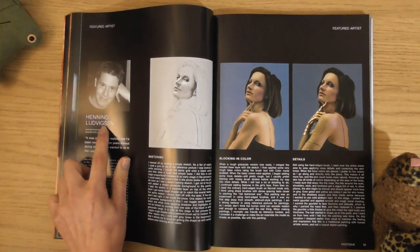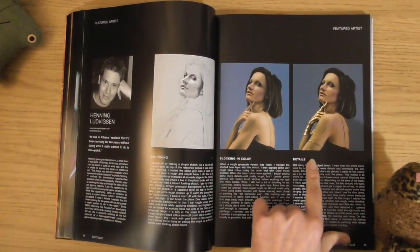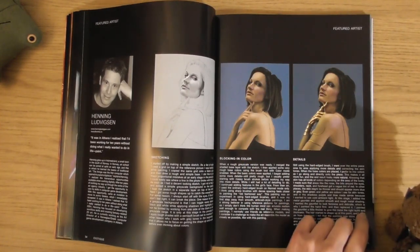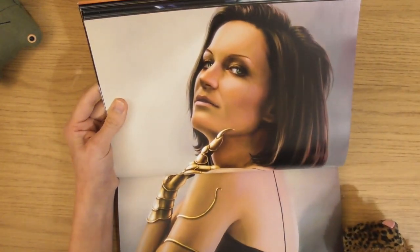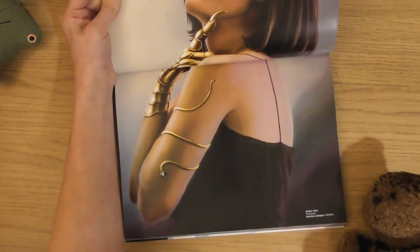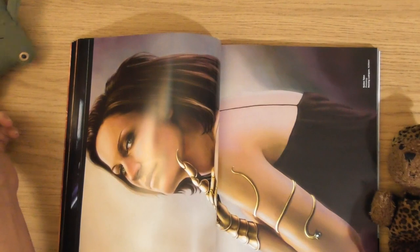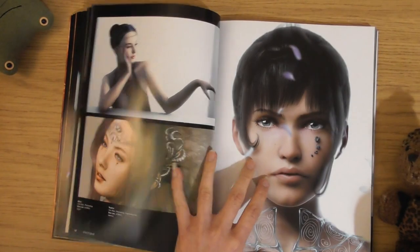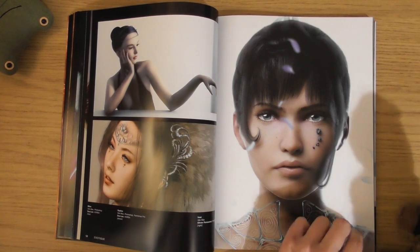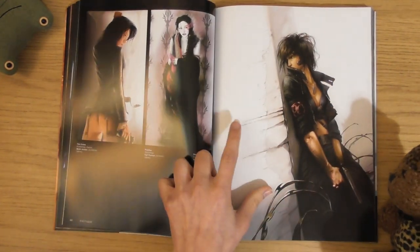Henning Ludwinsson - sketching, blocking in the colour, details. There we go, finished. I like that. I like the jewellery. Little foggy. Cool. I love that - I've seen that before. I love that one.